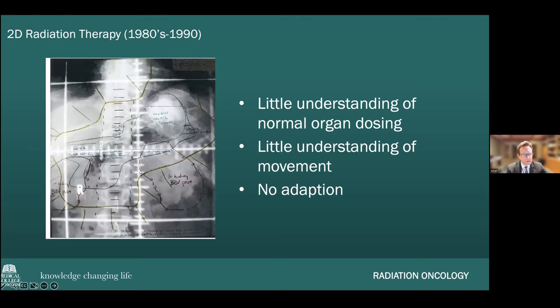Most people think of 2D radiation therapy when they think of radiation — essentially an X-ray with an outline of where a malignant tumor was, often drawn with a wax pencil. A beam was crudely aimed at an area where they felt there might be a pancreatic tumor, and organs were very roughly approximated and outlined. There was very little understanding of where normal organs were or how they moved — despite the fact that radiation has changed dramatically over the past 25 years.